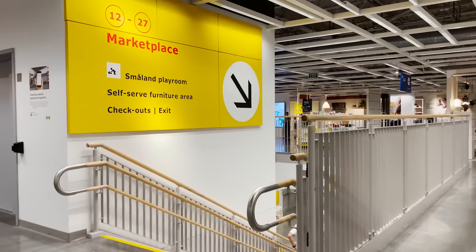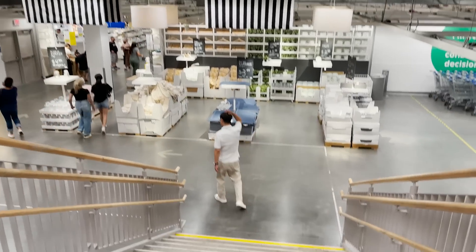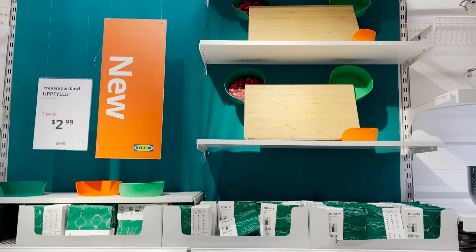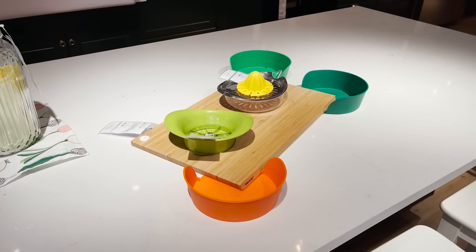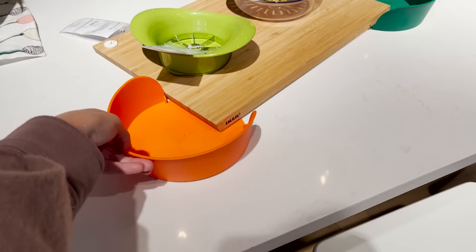Now let's head downstairs to the marketplace so we can check out all of the new home essentials and decor pieces for fall. In the first section, you'll find all of the kitchen essentials, and they have this new product — preparation bowls that slide right underneath a cutting board. As you're chopping fruits and vegetables, you can just slide them onto the preparation bowls and it keeps everything neat, tidy, and organized. This pack of three is just $2.99.